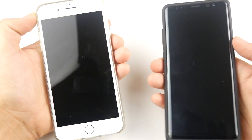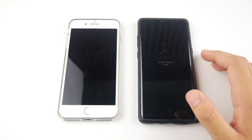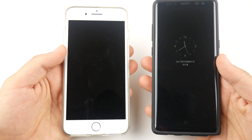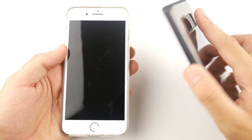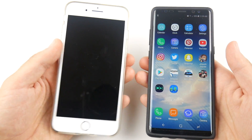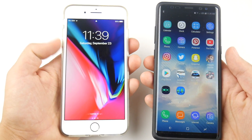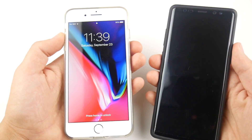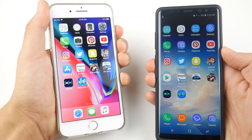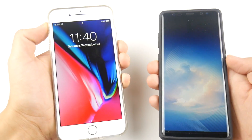One thing I want to mention when talking about iPhone versus Android, specifically Samsung: when you're on the lock screen you can always just hit the fingerprint scanner on a Samsung and go right in. On the iPhone you actually have to unlock the screen — unless you have raise-to-wake on, but not everybody uses that. On a Samsung you can always just hit the fingerprint scanner and go in.